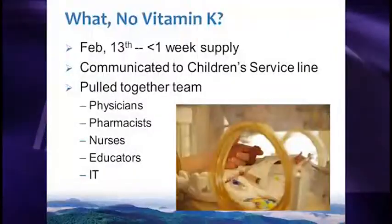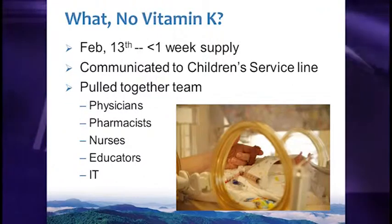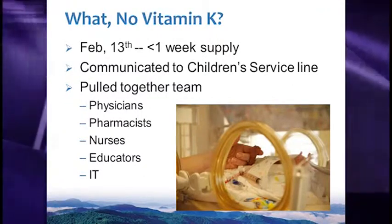I'm going to tell you about what happened when our hospital was running out of vitamin K. Standard of practice is to give every newborn a shot of vitamin K to prevent a rare but potentially devastating hemorrhagic bleeding disorder. As the medical director of the children's hospital, my exact quote when I found out we had less than seven days supply was: 'What? No vitamin K?' We had to very quickly figure out what we were going to do to keep our patients safe.